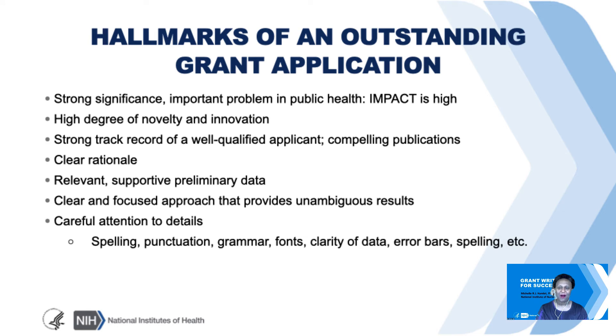Now let's talk about the hallmarks of an outstanding grant application. A good application has strong significance, a high degree of novelty and innovation, and a strong track record of the PI and collaborators. The rationale is clear, preliminary data are relevant and supportive, the approach is clear and focused and can yield unambiguous results, and there is careful attention to details such as spelling and grammar.